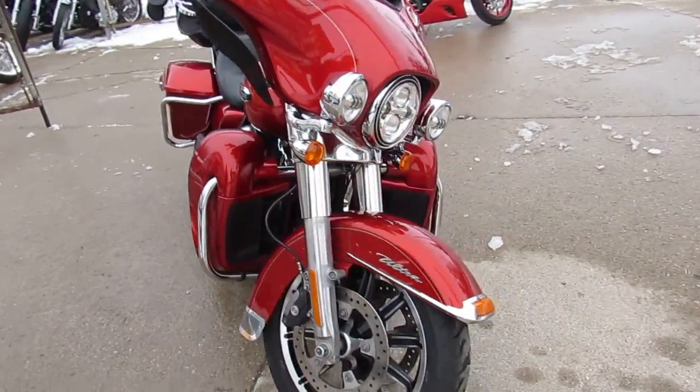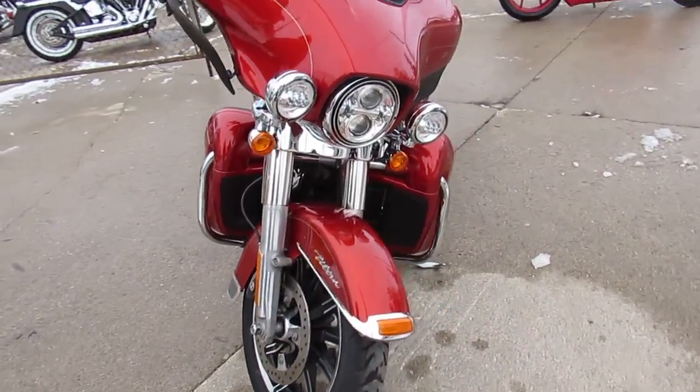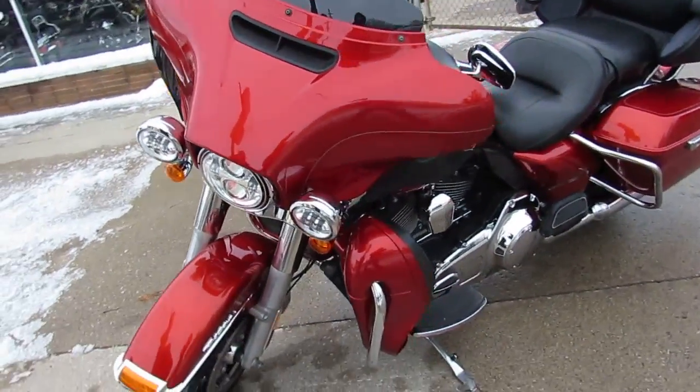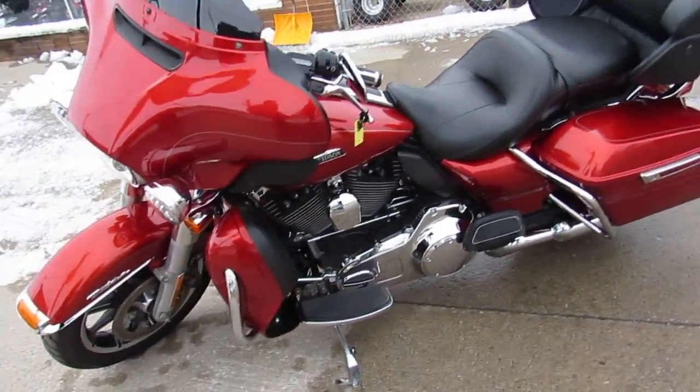We've got guaranteed financing, we've got leasing programs, we've got layaway programs, we've got trade-ins — we love them all. So give us a call, we'll get it done. It's 810-648-9500.